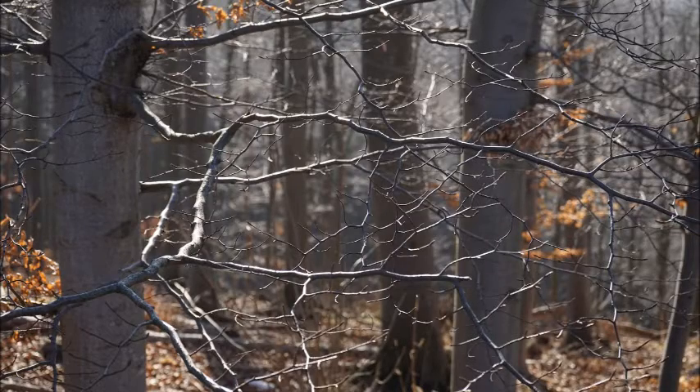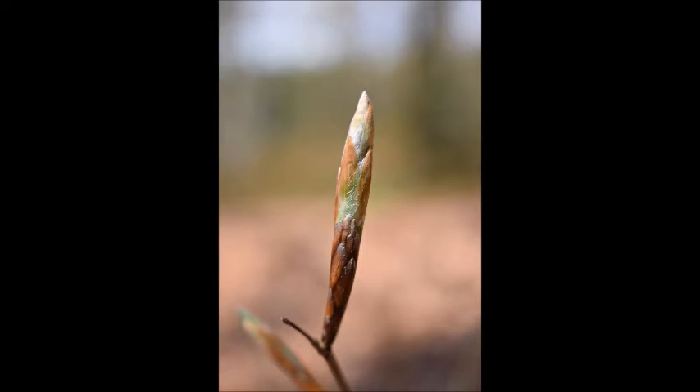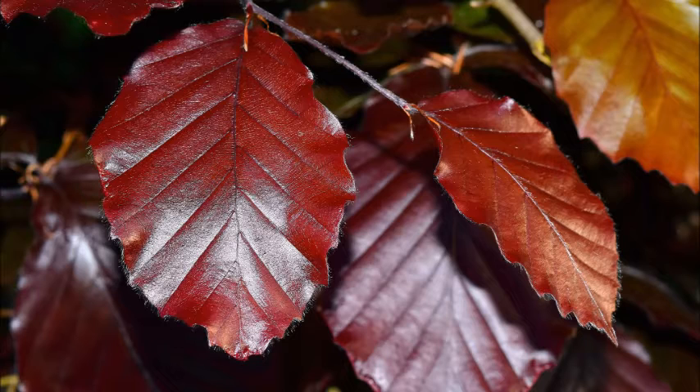If I could only have but one tree for my landscape, I would hope it would be a beech tree. Beech trees can grow in many different conditions provided the soil drains well. Beech trees are long-lived specimens that have been known to live for 200 to 300 years. Given the right conditions, your beech tree will be an excellent shade tree and it will outlive you for certain.